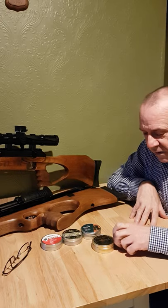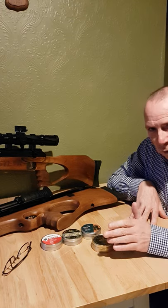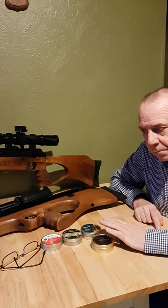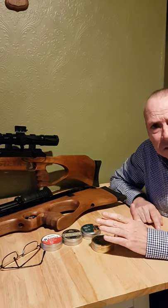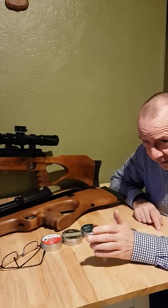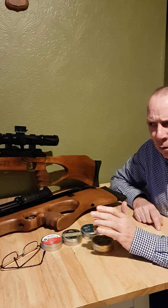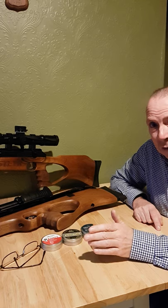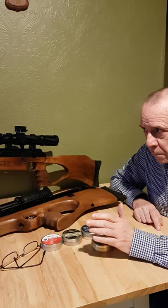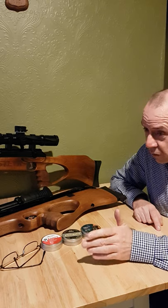A friend suggested I try the QYS pellets, so I had a look on the internet, saw people liked them, and decided to go for it. Originally I bought the QYS domed pellets, which are 8.56 grains — about the same weight as the Fields, Exacts and Trophies, and lighter than the Barracudas. The first results were really, very good. For a lighter-weight pellet they were shooting out to 40 yards probably as well as the Barracudas, which surprised me. Because they were lighter they had a slightly flatter trajectory, so I switched over to those and was shooting them for a good while.